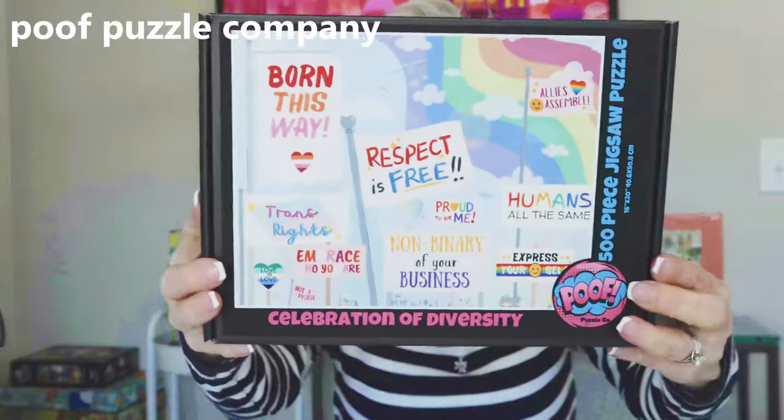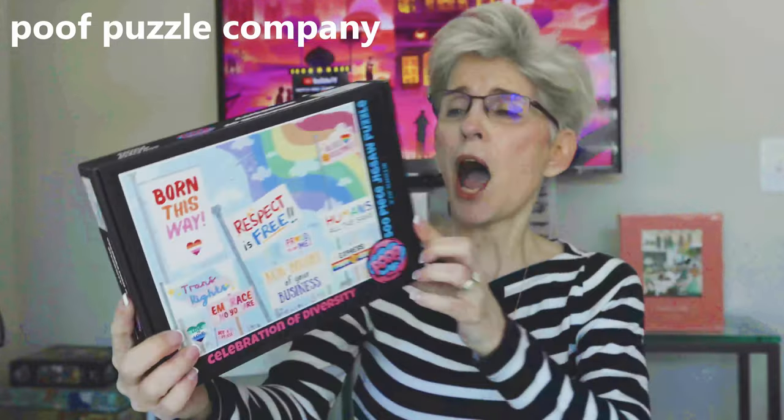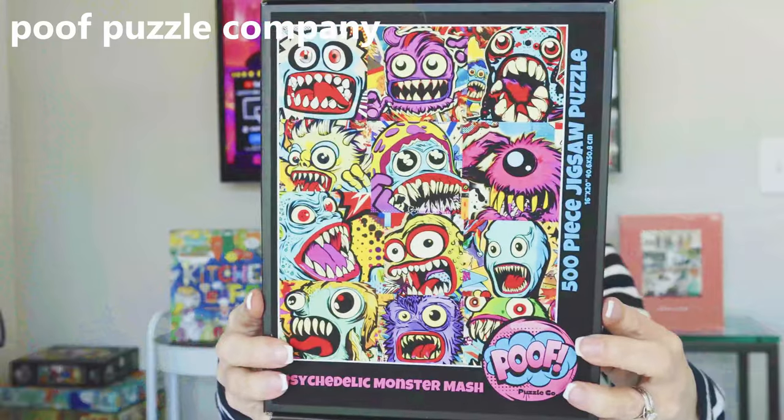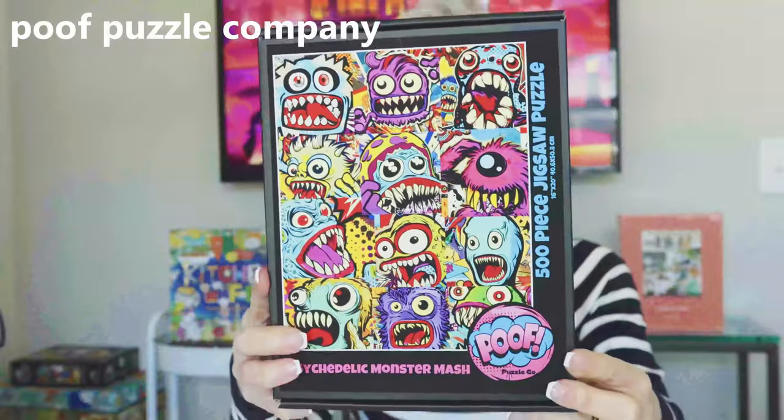The next jigsaw puzzle brand is the first brand I have ever heard of that is an LGBTQ brand — it is the Poof Puzzle Company. They generously gifted me two puzzles. This one is called Celebration of Diversity and it is 500 pieces. I will be doing a review of this brand in the near future. The second puzzle by Poof is called Psychedelic Munster Mash. I love that it's pop art, I love the colors, I love the wacky Munsters — it's just so vibrant. Cannot wait to put that together.